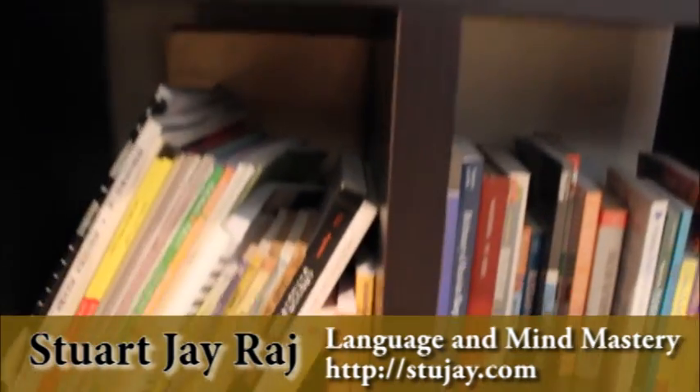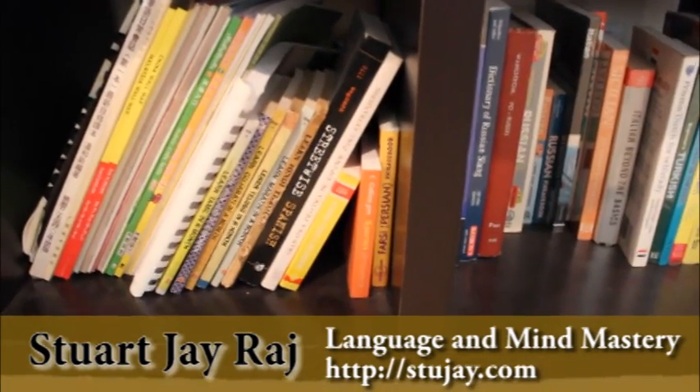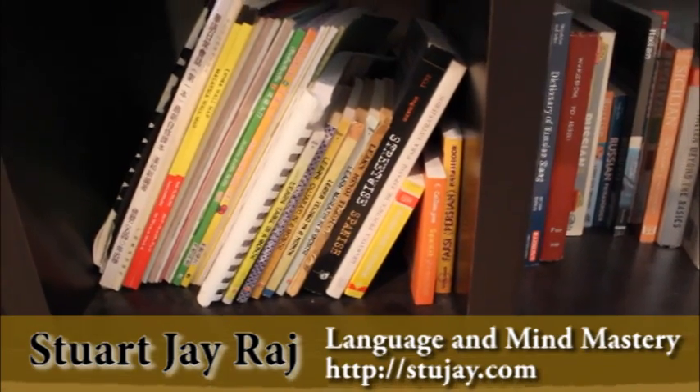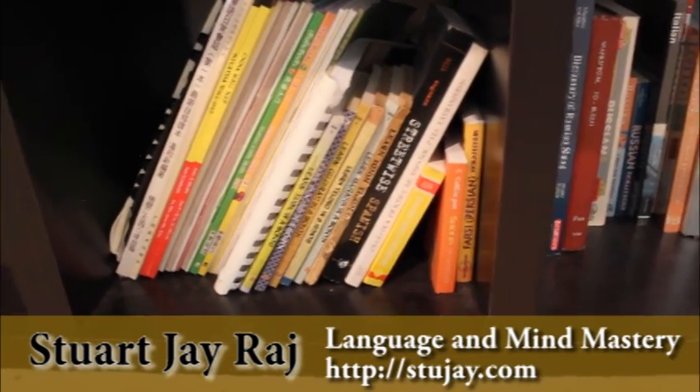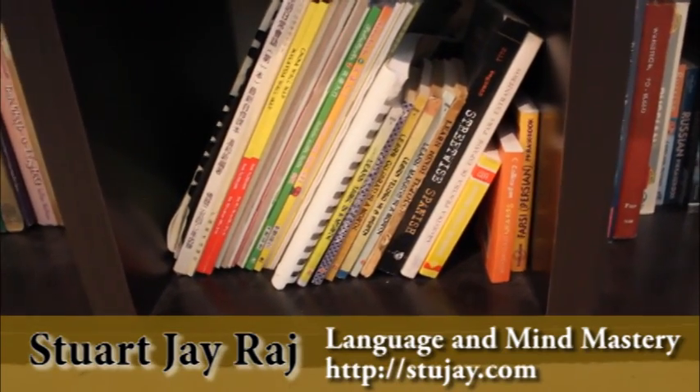Coming down here, we're getting into some more of the Indian and Central Asian languages. There's another Streetwise book — Streetwise Spanish. We have Farsi, Gujarati, Punjabi, Telugu, Marathi, and Hindi.